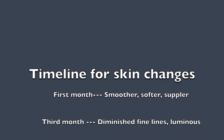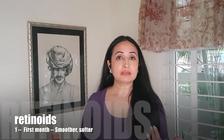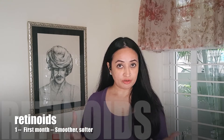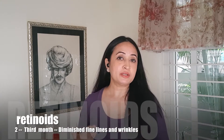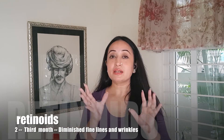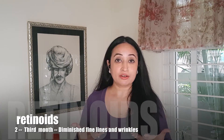I divide the timeline of change into three points: the first month, the third month, and the sixth month. In the first month, the skin gets smoother and softer. In the third month, fine lines have diminished, there is more suppleness, and more luminosity because the stratum corneum is more compacted — your skin is feeling younger.